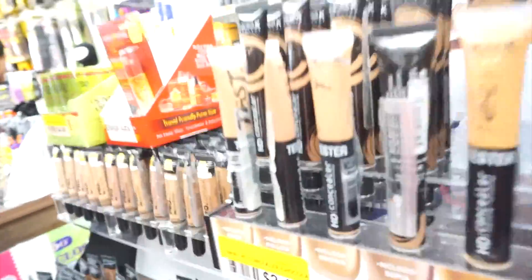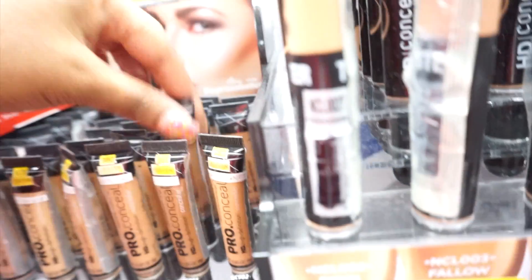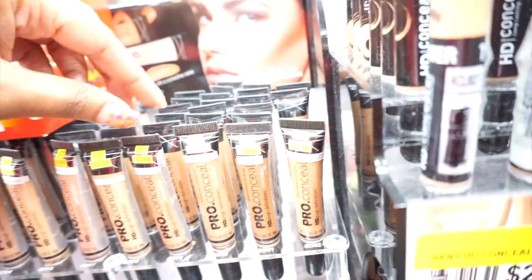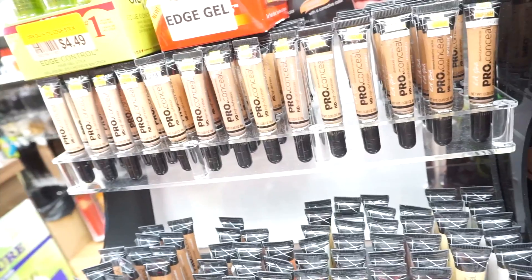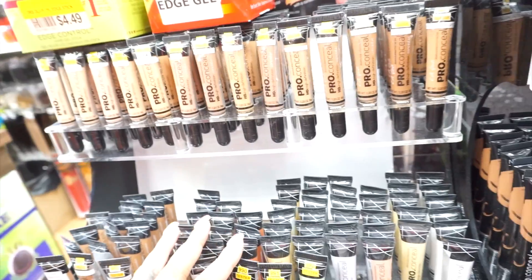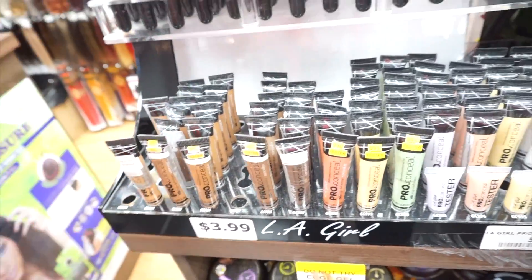I'm coming right here because y'all know I love LA Girl Pro Concealers. I need this in toffee — do they have toffee? No, this is chestnut. Is this toffee? No, this is toast, cool tan, beige, warm honey — no toffee? Oh, here we go — toffee! Okay, so I'm going to get two of these because I love these so much.